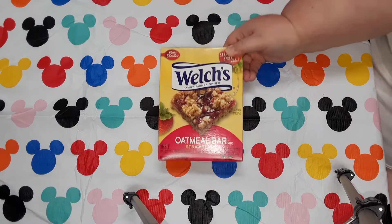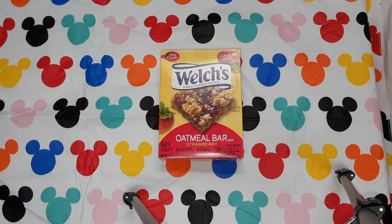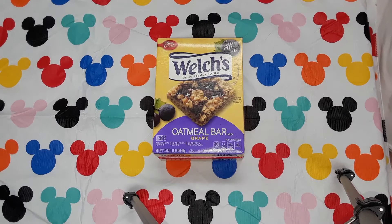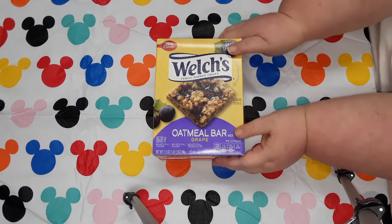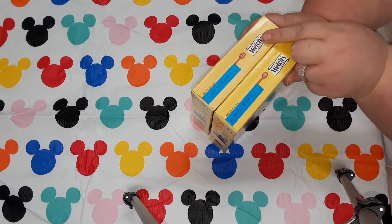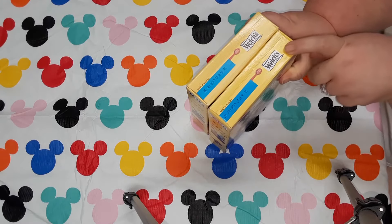We found the Welch's Strawberry Bar and we found the Welch's Grape Bar. And as you see, the date on those is not out until January 26th, 2019.